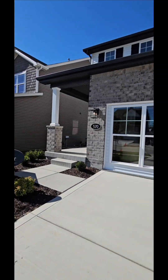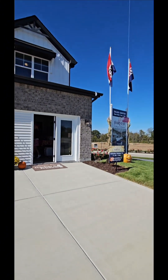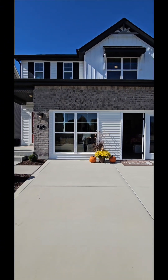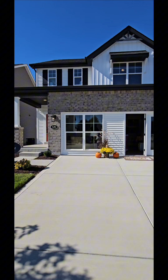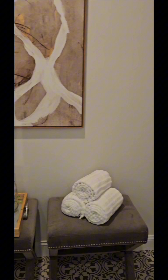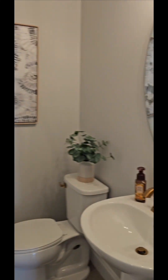Hi, welcome to my channel. Today we're doing a new construction property tour in O'Fallon, Missouri, in the St. Charles area. My name is Darius McMillan, I'm a realtor with Smith & Associates Realty Group. If you are looking to buy or sell in the St. Louis, Missouri area, please reach out — my contact information is in the description.